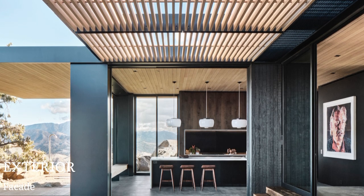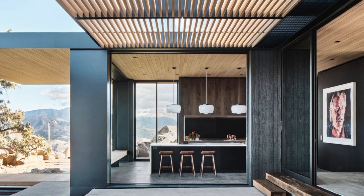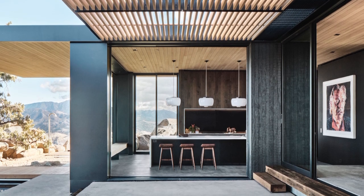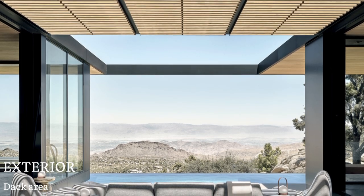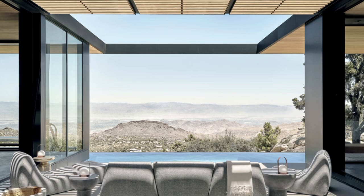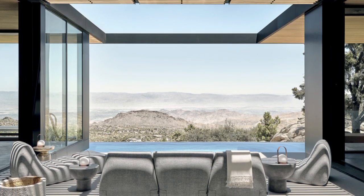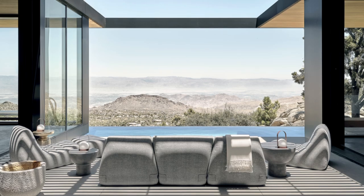Below the roof plane are seven rectilinear volumes that contain the home's program. Conceptually, they began as a singular rectilinear mass that splits apart and slides out into the landscape to maximize the experience of the surrounding terrain and create a critical void in the center of the home. This void became both the entry and the dining room — a space where the public and private spaces meet.